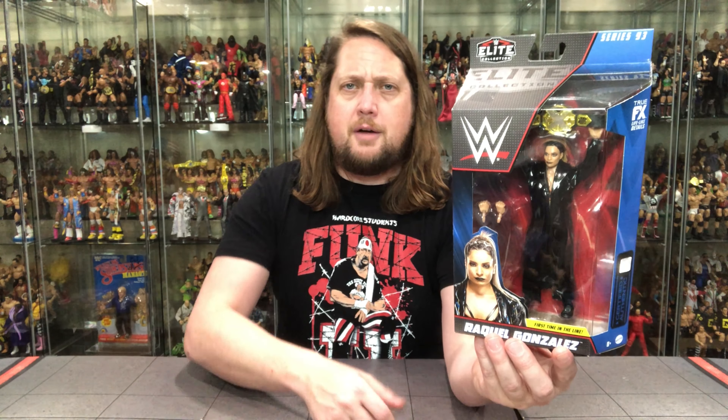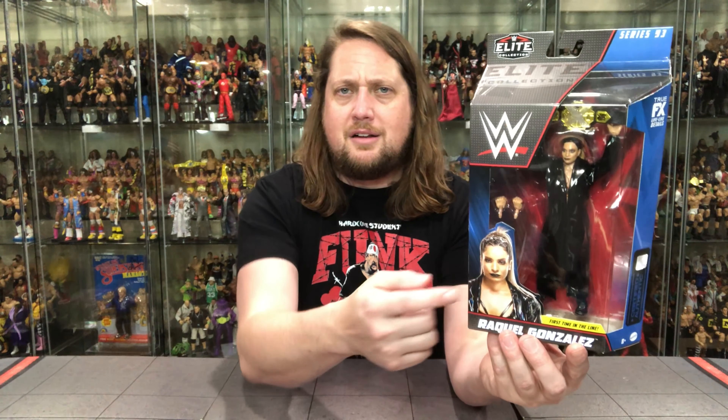We're going to do this like we do all unboxings on the channel — take a look at the packaging, talk about it, unbox it, and see where it goes from there. Let's check out the packaging on Raquel Gonzalez. There she is, looking only like she can look. She does have the NXT title with her.